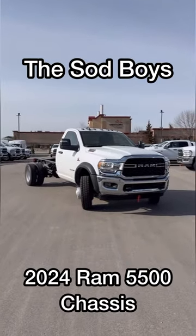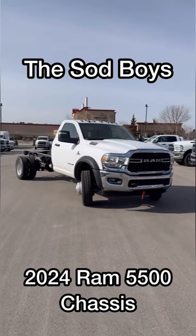Hey there, Nick. This is Ewan here at Londonderry Dodge. Today, I'm going to be showing you the 2024 Ram 5500.